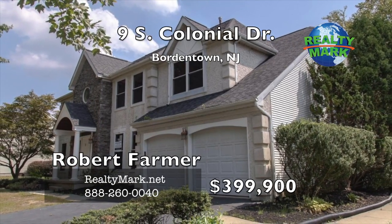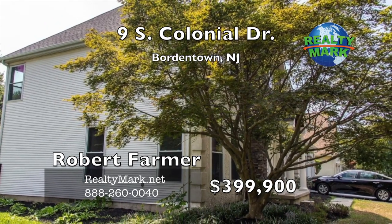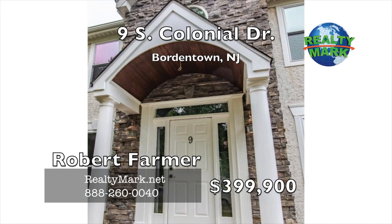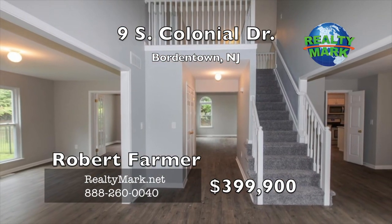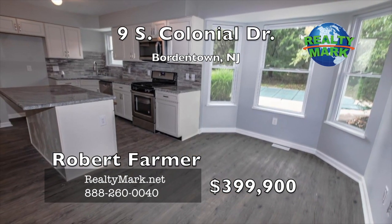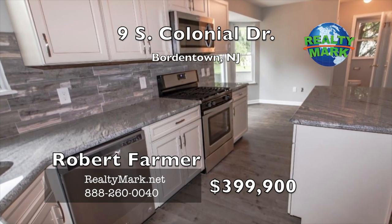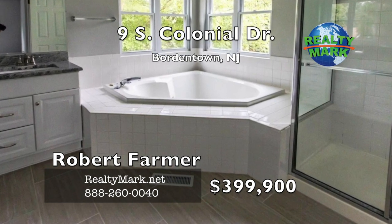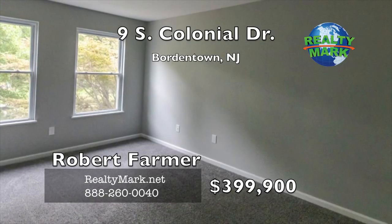Exceptional colonial in desirable Tiffany Trace. Nestled on a quiet cul-de-sac, this home offers many spectacular features. A stunning stone front leads to a gracious foyer with a cathedral ceiling. Elegant dining room, formal living room, and a large family room lead to a delightful kitchen with a center island and large breakfast area. Dramatic master suite with jacuzzi in the master bath and a large custom walk-in closet. Four generous bedrooms, an office with lots of windows, central vac, and lots of closets and storage.